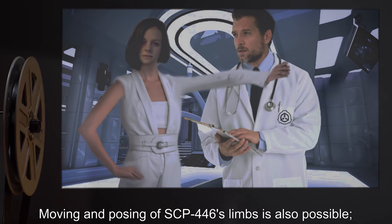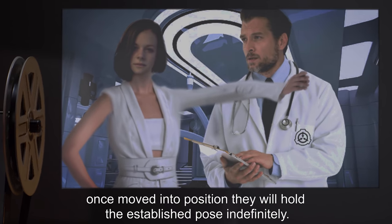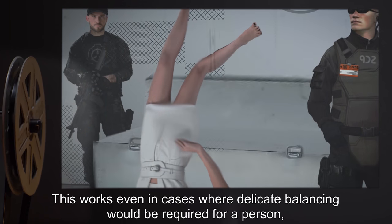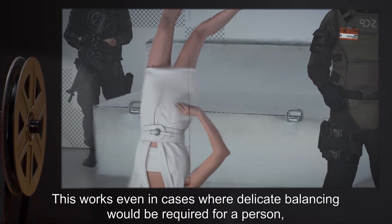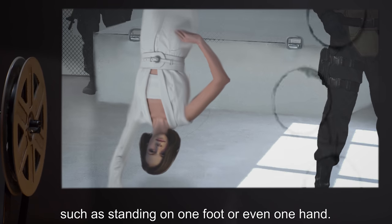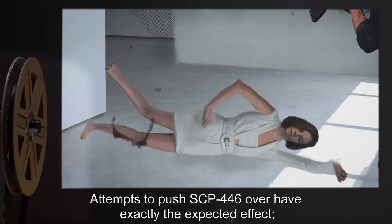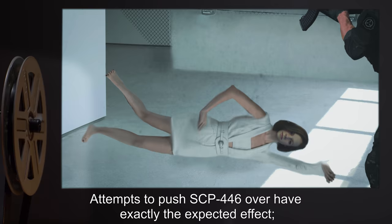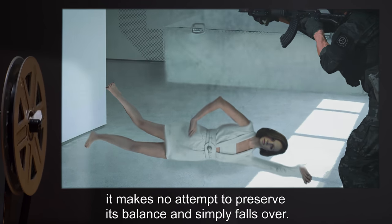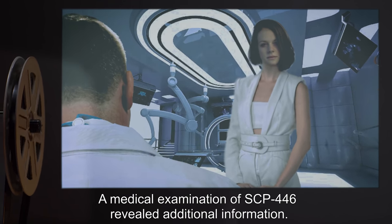Moving and posing of SCP-446's limbs is also possible. Once moved into position, they will hold the established pose indefinitely. This works even in cases where delicate balancing would be required for a person, such as standing on one foot or even one hand. Attempts to push SCP-446 over have exactly the expected effect — it makes no attempt to preserve its balance and simply falls over.